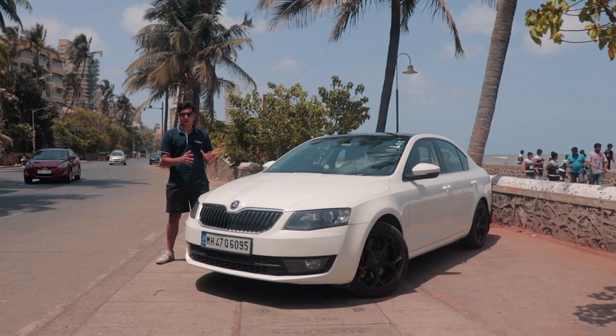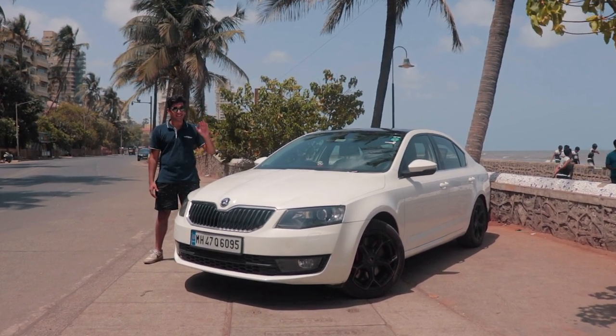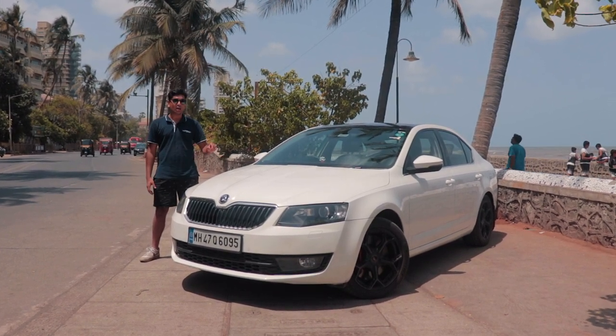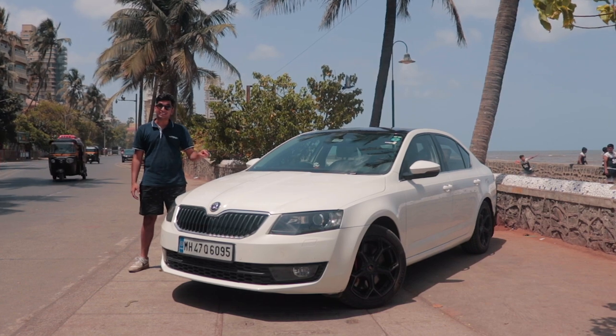This is an Octavia 1.8 Mark III and this is no normal Octavia 1.8. This has been taken all the way up to Stage 3 and produces 300 horsepower. And for around 15 to 20 lakh rupees, including the car, you can have something that is almost as fast as a VRS. Welcome back to the Driver's Hub. I'm Soham Saraf and this is Auto Culture.